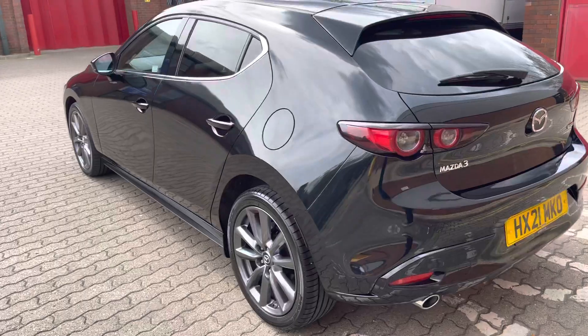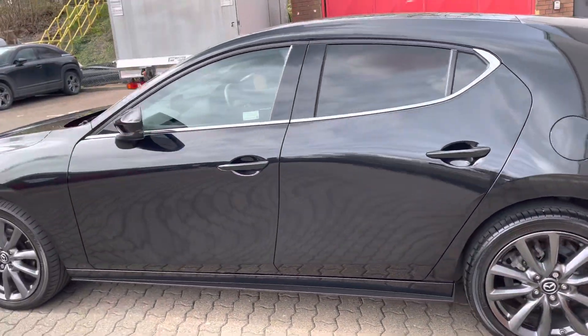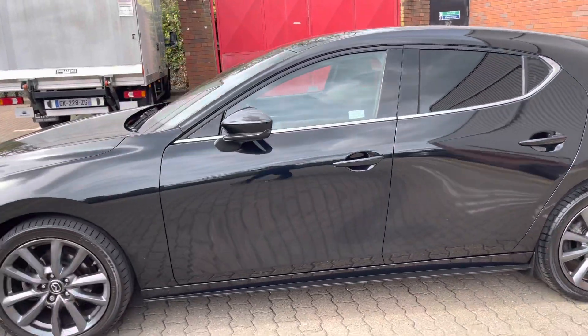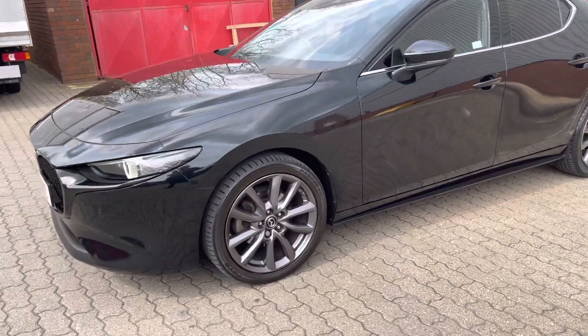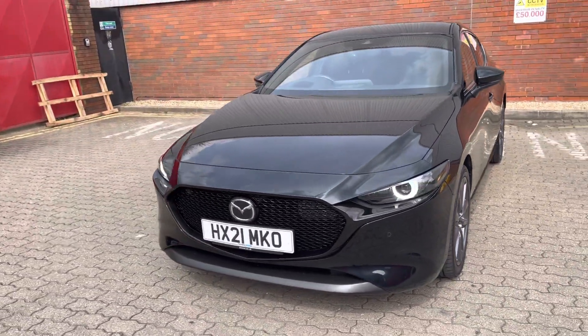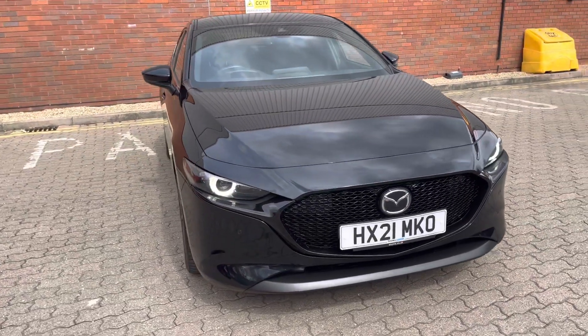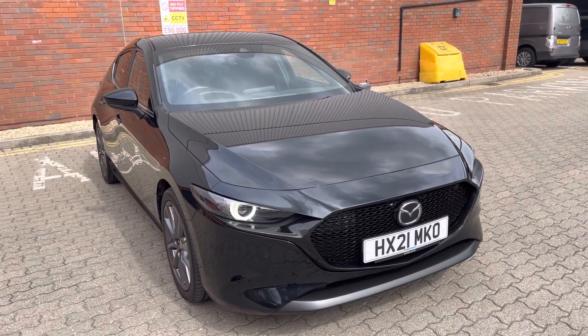If you've got any interest in this beautiful Mazda 3 Skyactiv-G Sportlux manual in jet black, please ask for me — I'm Mark — and I'll get you in front of a member of my friendly professional team. As ever, thank you for watching my video.